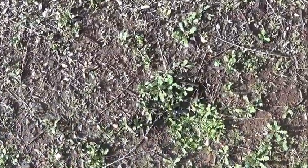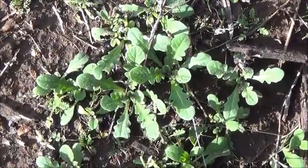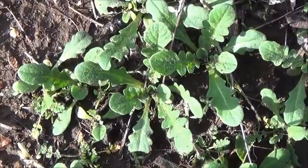Everything's so green. The black mustard is coming up and it's really tasty — it's kind of hairy but absolutely delightful when it's really young. Here's some black mustard, very very young. Looks tasty, doesn't it?